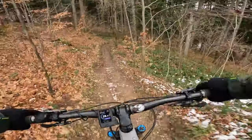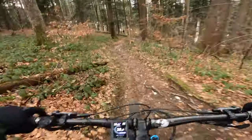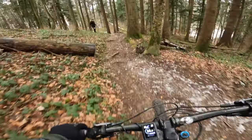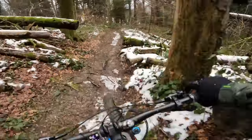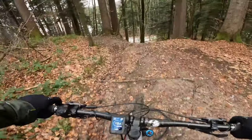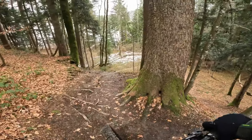Oh, it's pretty muddy. Trying to stay high. The roots are quite intimidating. That's different in the dry — I'm pretty sure I'm not riding that.